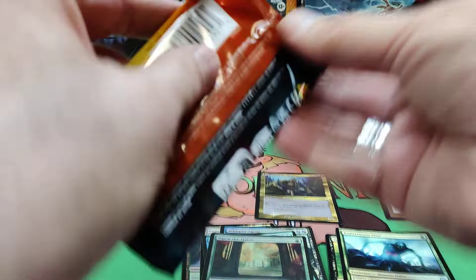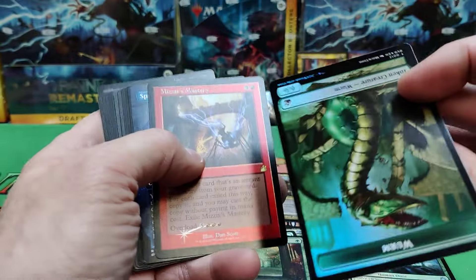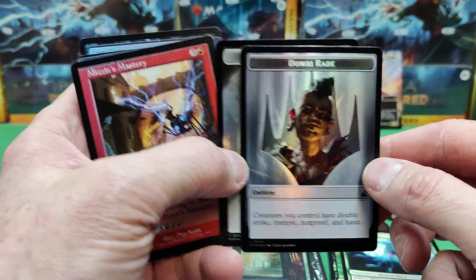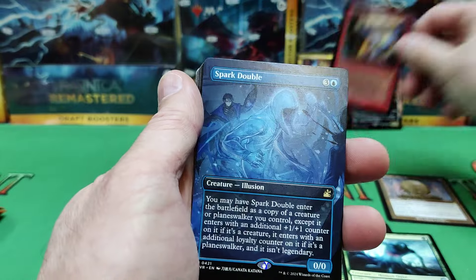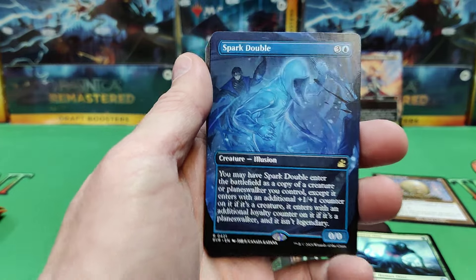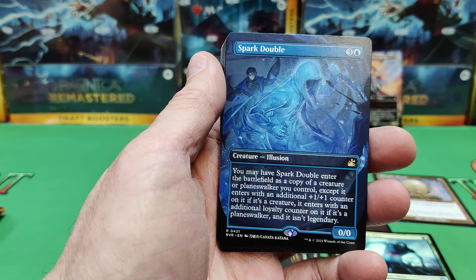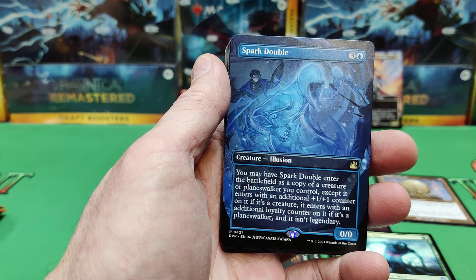We've got Experiment One in foil with the original art — it's nice. More commons. It's weird about the split between commons and uncommons. We've got a Spirit Worm token and a Domri token. Mizzix's Mastery is our old-school foil. There's a Spark Double — this is the new art for Spark Double. I believe it's the first time it's been reprinted. Great new art, and it was an undervalued card when it first came out.